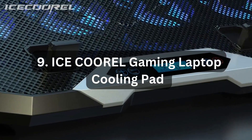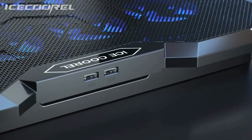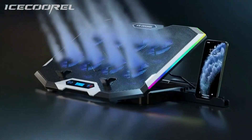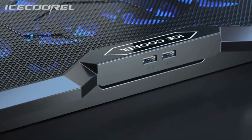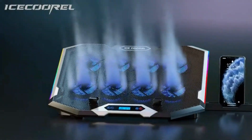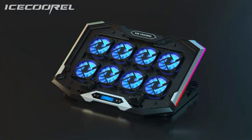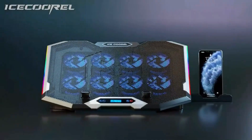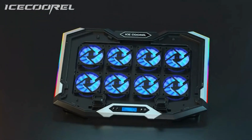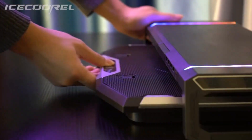Number 9: Ice Cooler Gaming Laptop Cooling Pad. The Ice Cooler Gaming Laptop Cooling Pad is a must-have accessory for gamers and heavy laptop users. Equipped with 8 cooling fans, it provides effective heat dissipation, preventing your laptop from overheating during intense gaming sessions or demanding tasks. The RGB lighting adds a vibrant and stylish touch to your setup, enhancing the overall gaming experience. Designed for 15 to 17.3-inch laptops, the cooling pad features 6-level adjustable height, allowing you to find the most comfortable viewing angle. It also includes two USB ports for additional connectivity and a convenient phone stand.